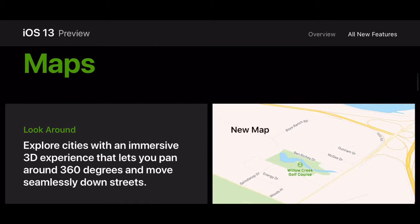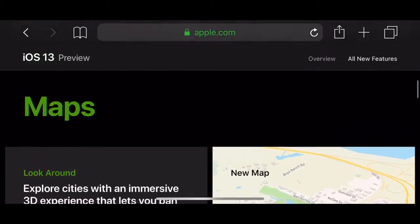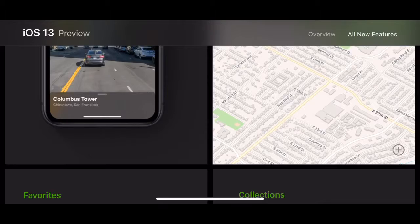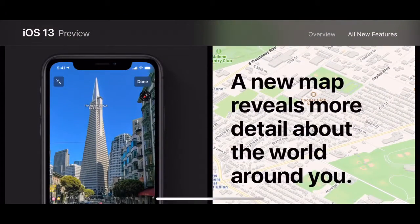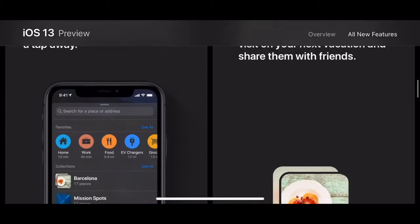New Maps — you've got a really nice new Maps view. The new map reveals more detail about the world around you. You've got Favorites and Collections and everything.